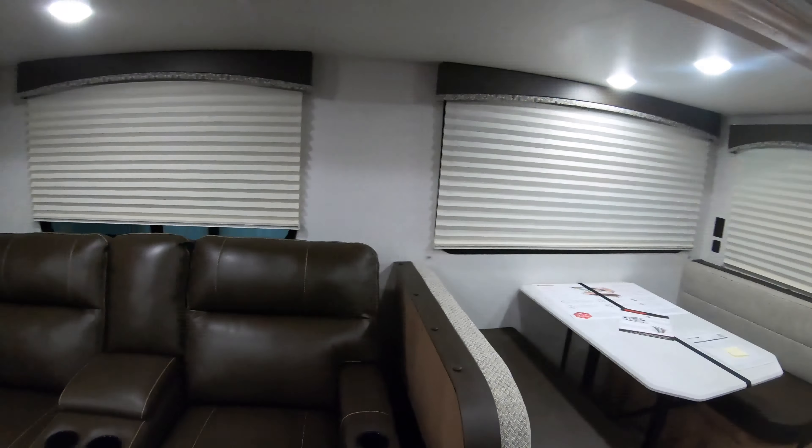Over here you have your wireless phone charger — just put your phone on there and it starts charging, pretty awesome. You also have your stereo and DVD/CD player here, more storage down below for a couple of movies or something, and this is also set up to hook up a Wi-Fi router, which you can see right there.